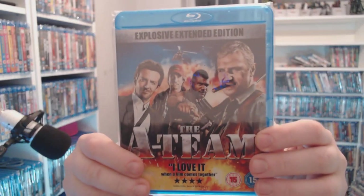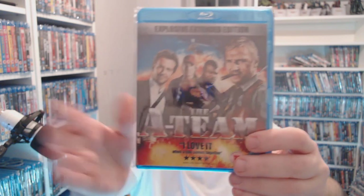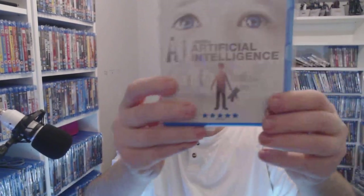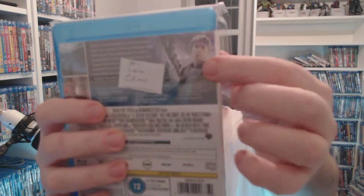First we have The A-Team — I actually quite enjoyed this but you can pick this up for 50p at CEX right now. How can you say fairer than that? Next we have AI: Artificial Intelligence.